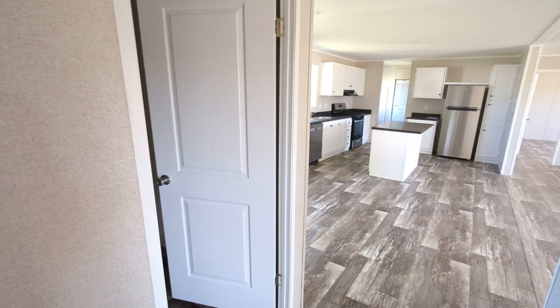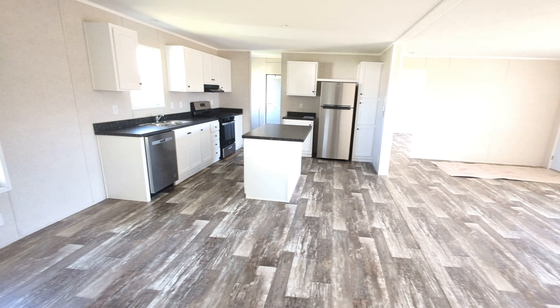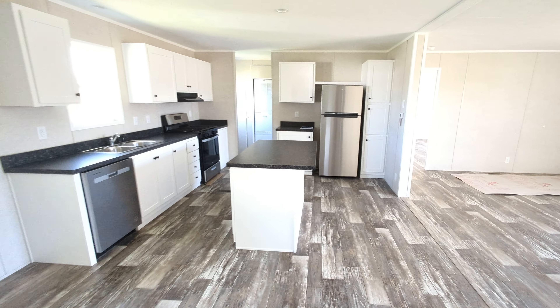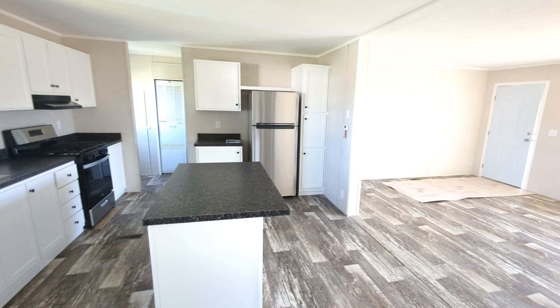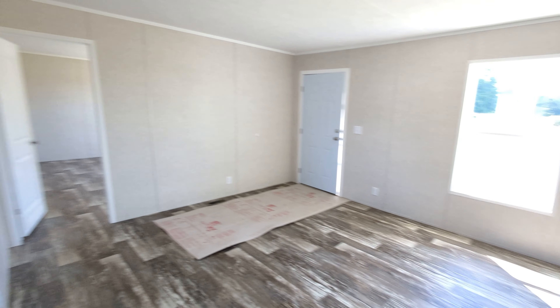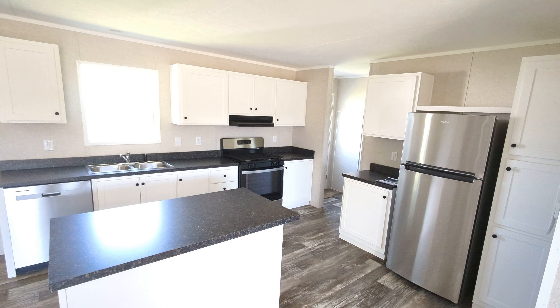And that is the entire home. Thank you for taking the tour as always. This is a holiday weekend coming up, so I hope everybody enjoys and has a good safe time. As always, if you need information or want to know more about these homes, we're very easy to get a hold of through our website, or just by calling us or coming in. We are always glad to help. Thanks again and have a great day.